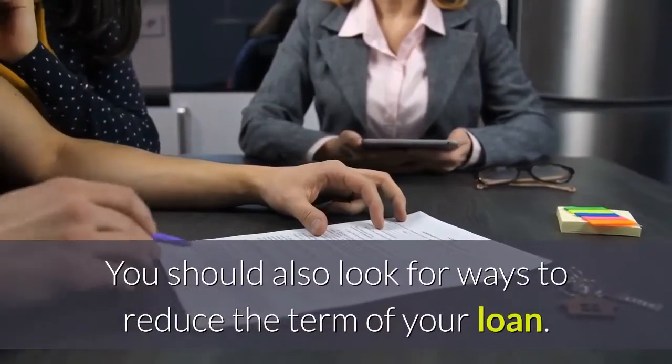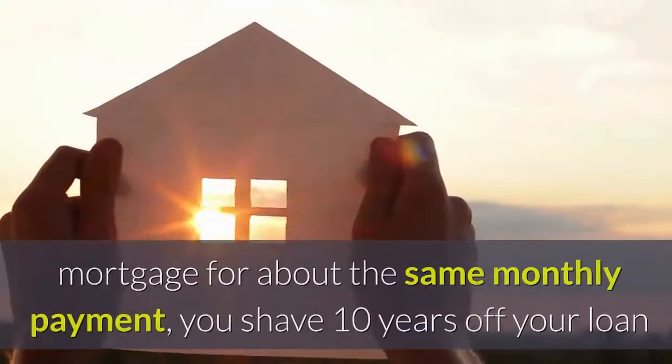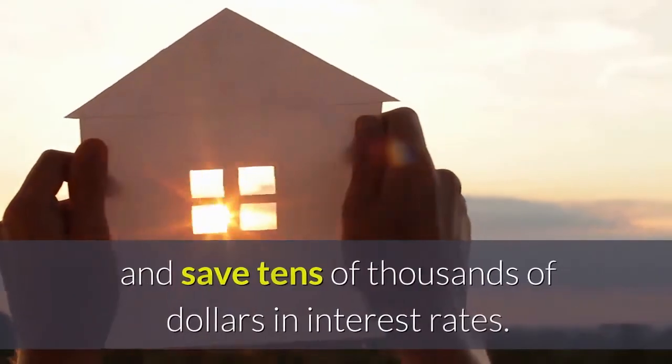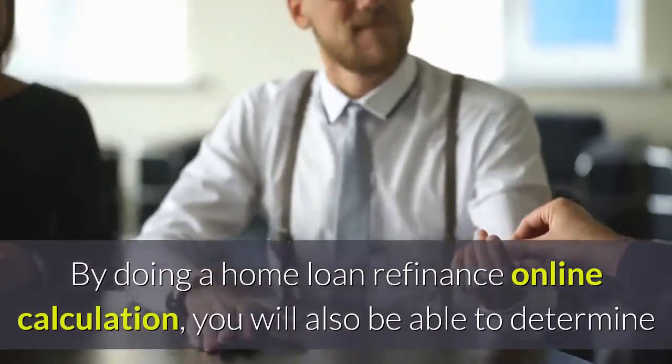You should also look for ways to reduce the term of your loan. If you are five years into a 30-year mortgage and you can get into a 15-year mortgage for about the same monthly payment, you shave 10 years off your loan and save tens of thousands of dollars in interest by doing a home loan refinance online calculation.